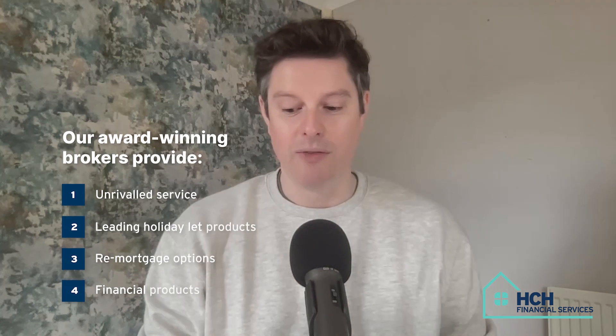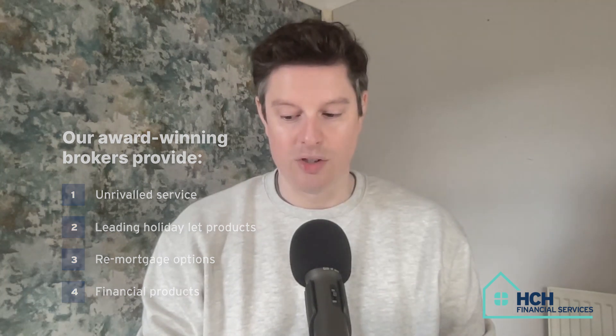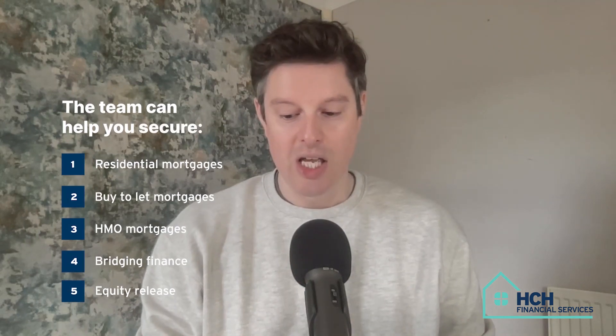HCH Financial Services specializes in providing access to the best holiday let mortgages on the market. Our team of award-winning brokers provide an unrivaled service, whether you're looking for your first holiday let loan, a remortgage, or a financial product like life insurance or will writing. The team can also help you secure a range of other products, including residential, buy-to-let, and HMO mortgages, along with bridging finance and equity release.